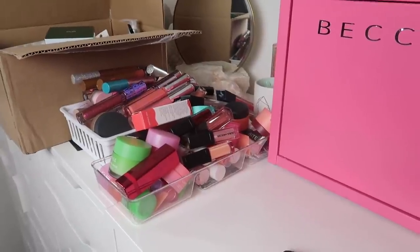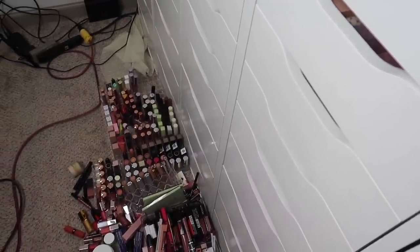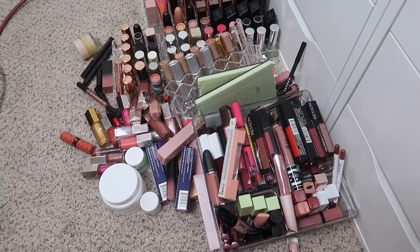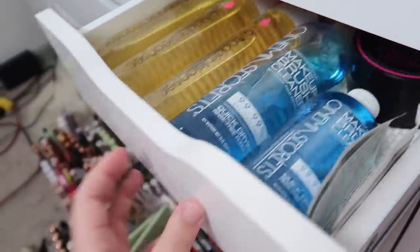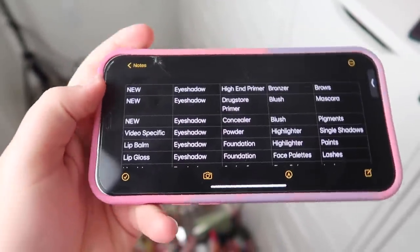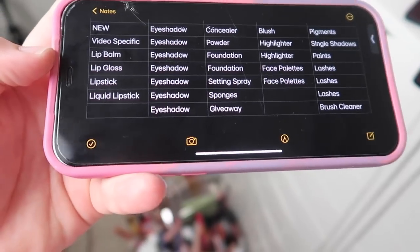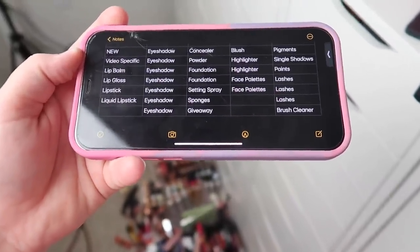I asked you guys if we should do lip products or eyeshadow palettes next and I got a very mixed opinion, but I saw a couple of comments telling me to save eyeshadow palettes for last, so I figured that would be our grand finale. I will have all of the other parts linked in the description box. If you guys are new to my channel, don't forget to subscribe and give this video a thumbs up.